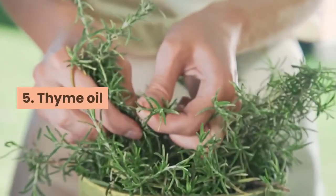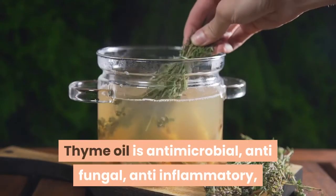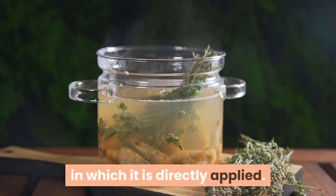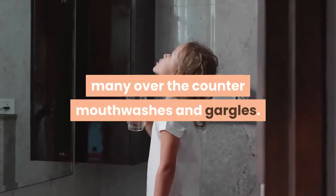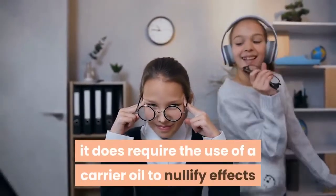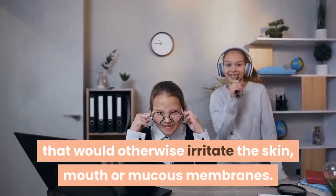5. Thyme Oil. Thyme oil is antimicrobial, antifungal, anti-inflammatory, and works quickly to purify any environment in which it is directly applied. Thyme oil is quite a common additive in many over-the-counter mouthwashes and gargles. Also considered a volatile or hot oil, it does require the use of a carrier oil to nullify effects that would otherwise irritate the skin, mouth, or mucous membranes.